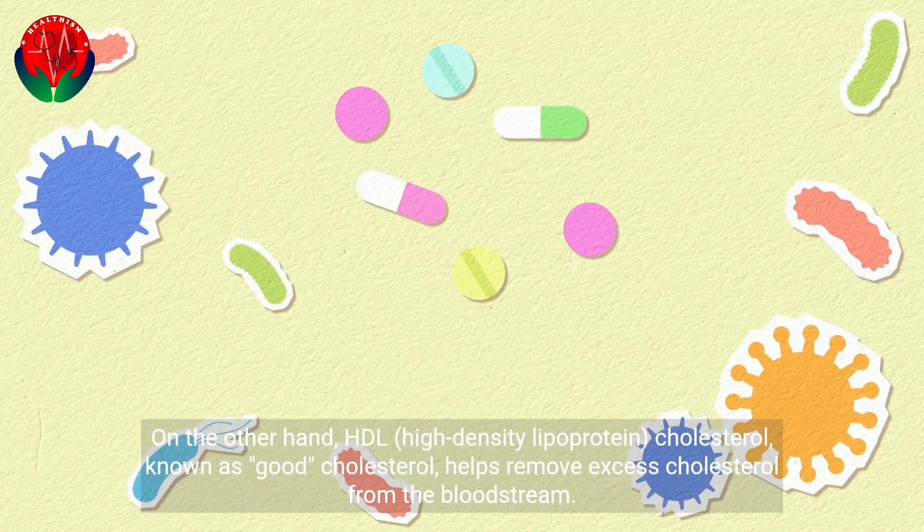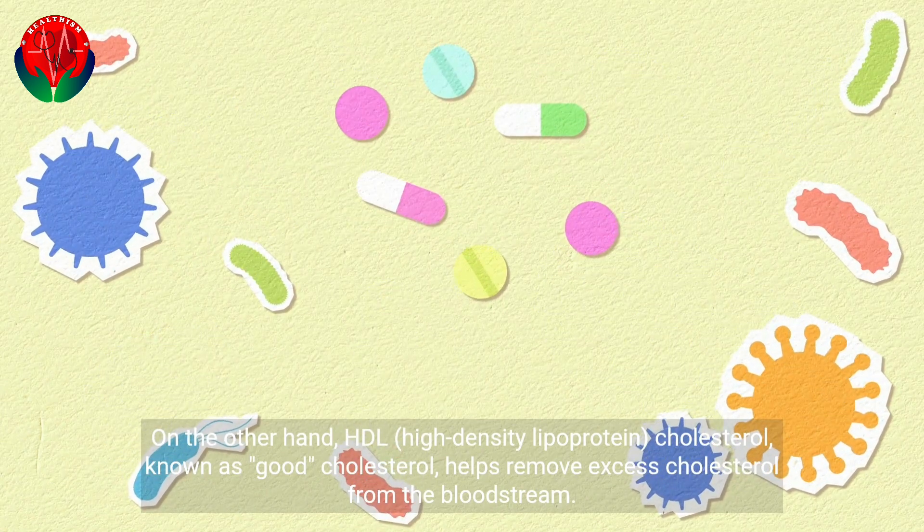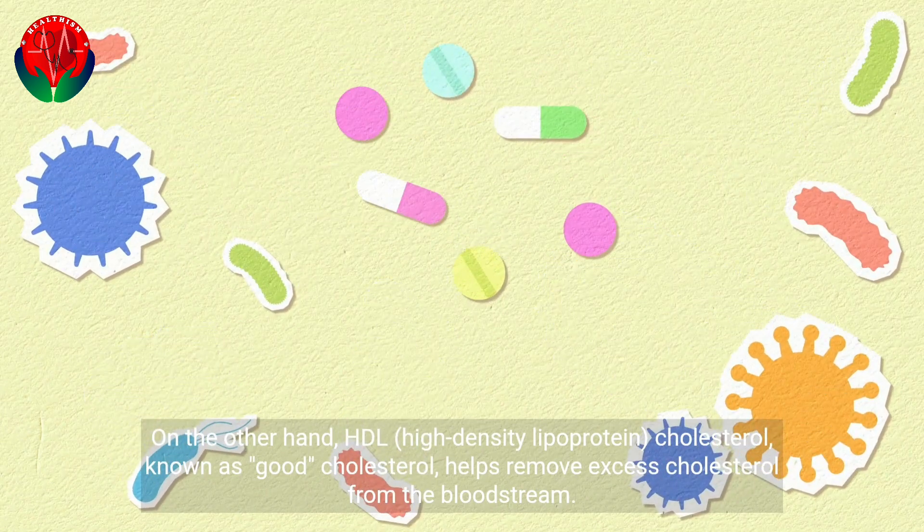On the other hand, HDL, high-density lipoprotein, cholesterol, known as good cholesterol, helps remove excess cholesterol from the bloodstream.